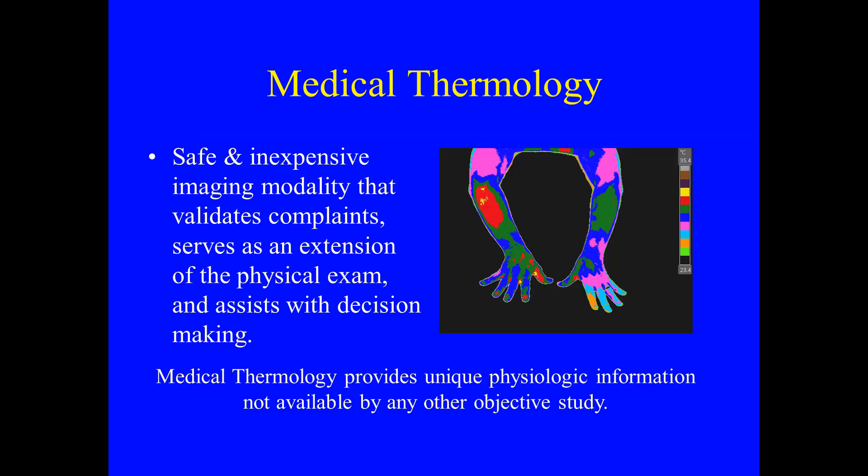Medical thermology is safe and inexpensive. It is an imaging modality that validates complaints, serves as an extension of the physical exam, and assists with decision-making. Medical thermology provides unique physiologic information not available by any other objective study.